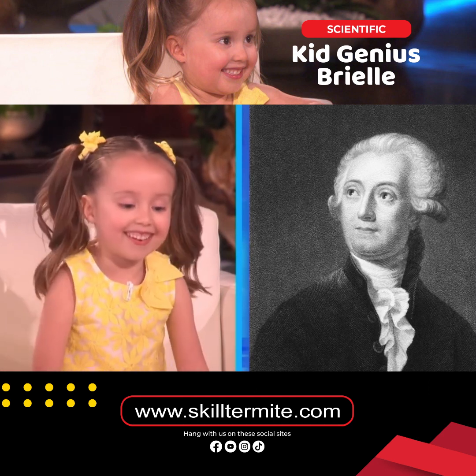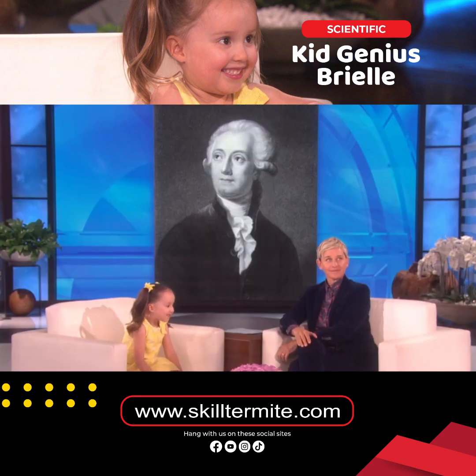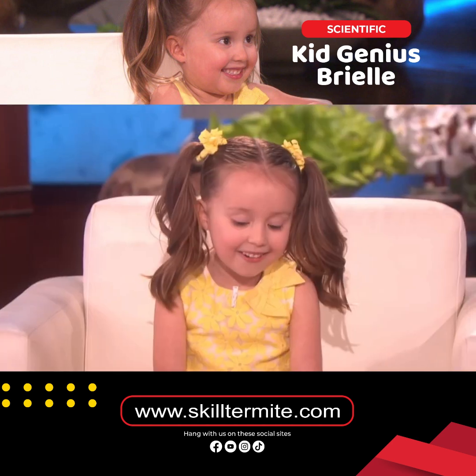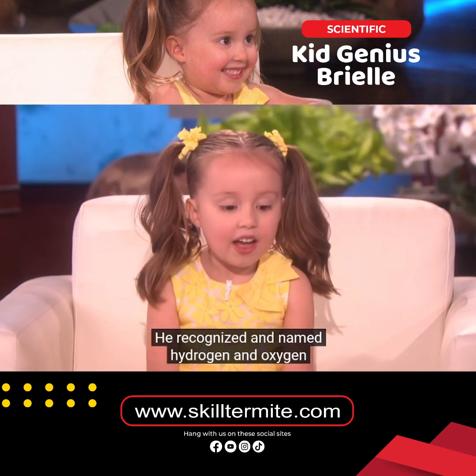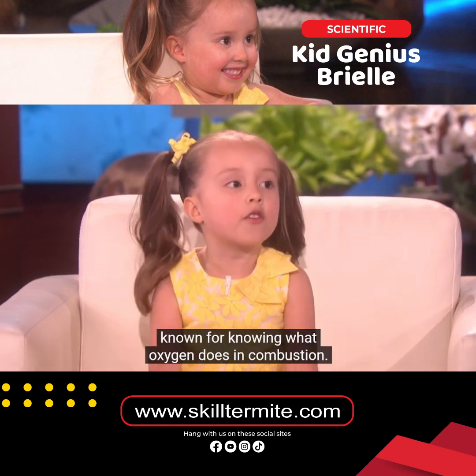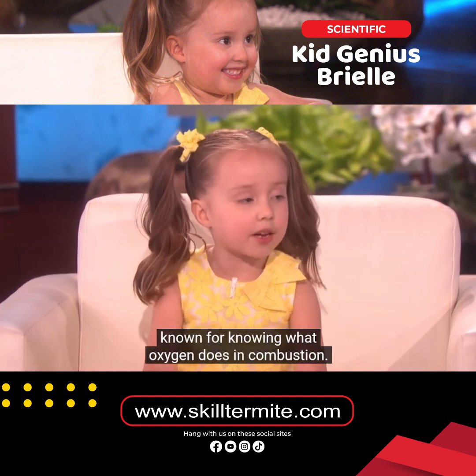Antoine Lavoisier. He recognized and named hydrogen and oxygen on the periodic table. But he's best known for knowing what oxygen does in combustion.